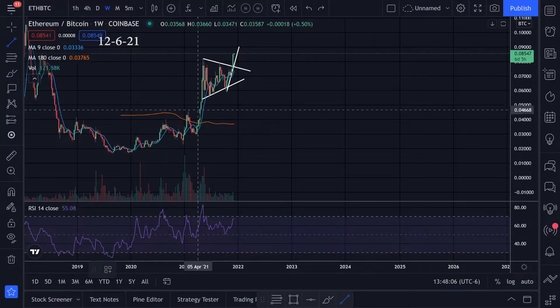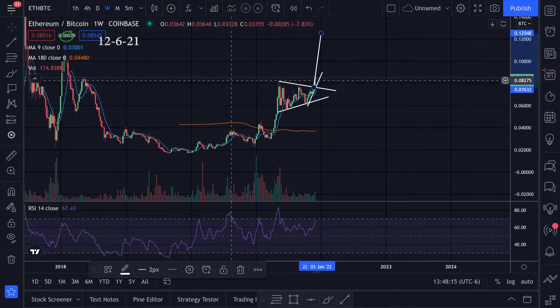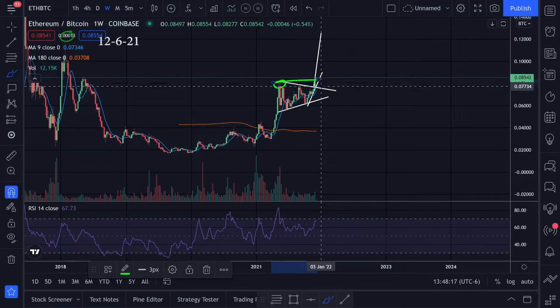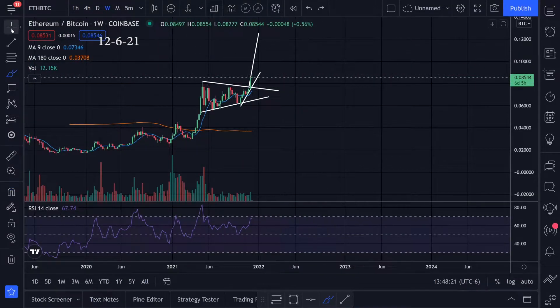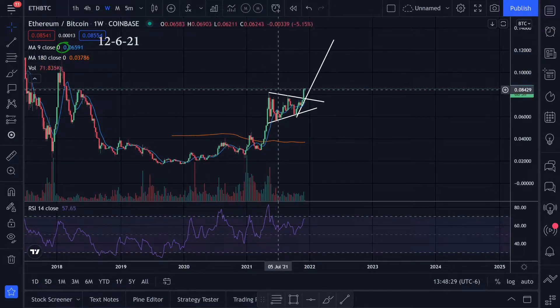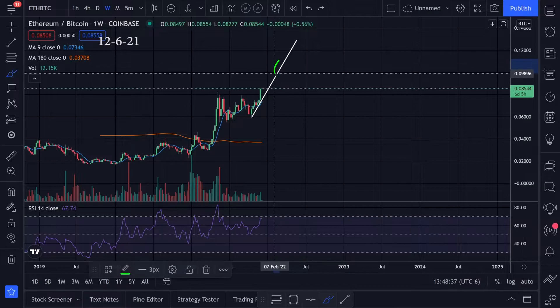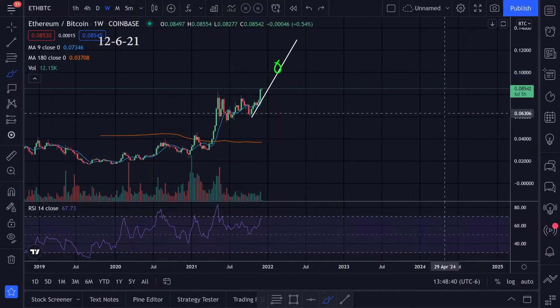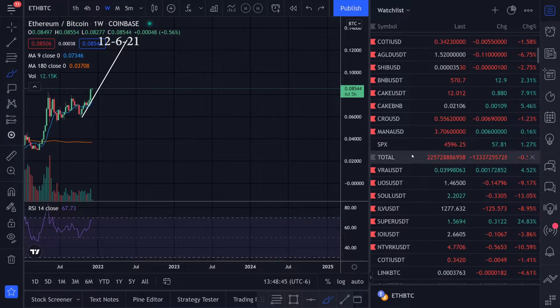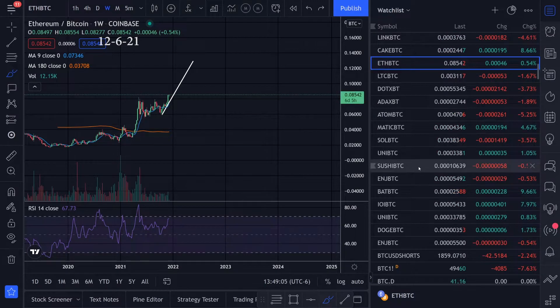I've been watching this Ethereum to Bitcoin chart and looking at this flag pattern. We actually broke this resistance right here, so this looks like it's heading to the upside. We have an uptrend going like this — until it breaks to the downside, I'm going to assume Ethereum is doing really well. But if this trend line breaks to the downside, maybe that's our signal for when Bitcoin will start doing really good, and maybe that Bitcoin dominance chart will start looking better as well.